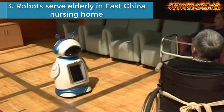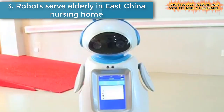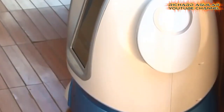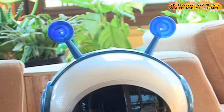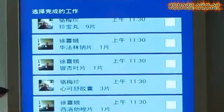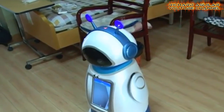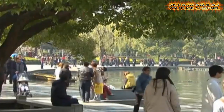Number three is robots serving the elderly in East China's nursing home. Human-like robots are already being utilized as supplemental healthcare workers in elderly homes across the country. In the Hangzhou City Social Welfare Center in East China's Zhejiang Province, five robots remind 1,300 seniors when to take their medicine. China has about 222 million people over 60 years old, accounting for 16.1% of the country's total population.